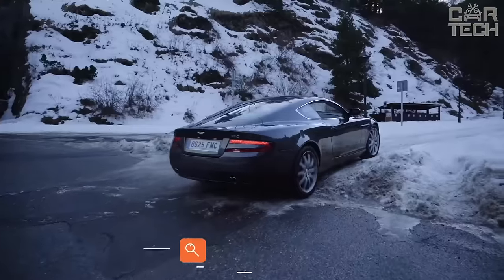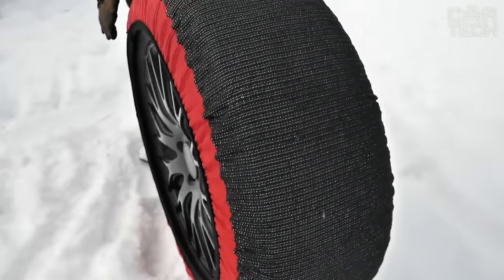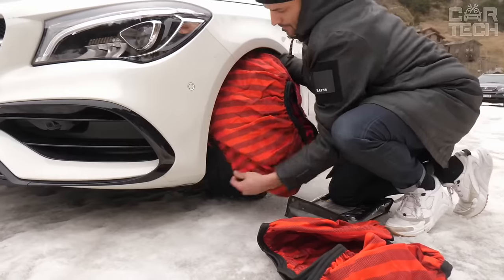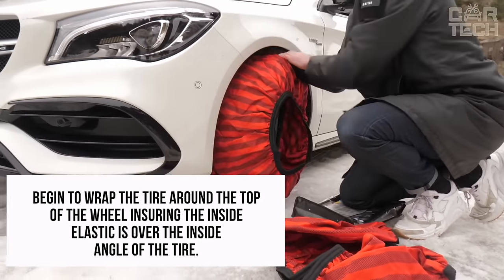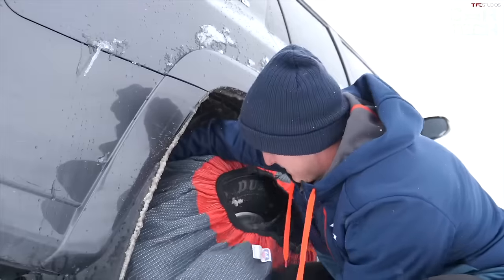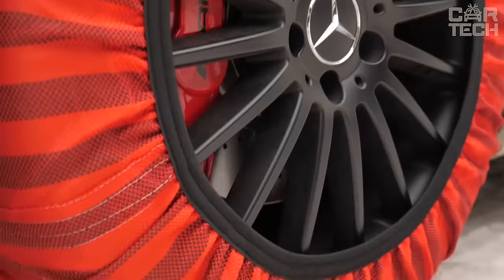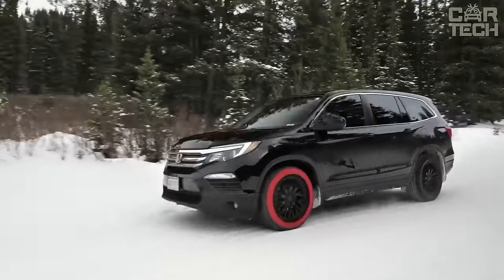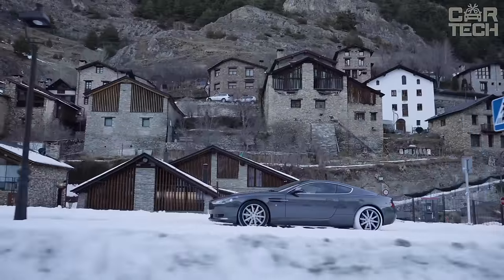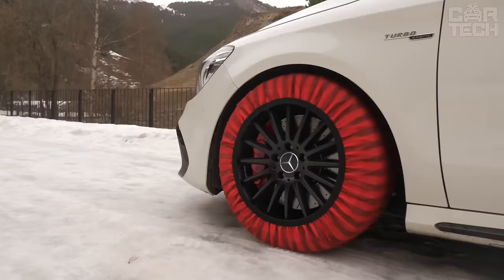Snow socks for tires are made to state regulations and are indispensable in places where you need a slip-resistant product. This product offers improved traction on the road, ease of installation, compatibility with various vehicles, durability, economy, and lightweight construction. They are manufactured using durable polyester, guaranteeing excellent traction for vehicles ranging from cars, SUVs, and light trucks on heavily snow and ice-covered roads.